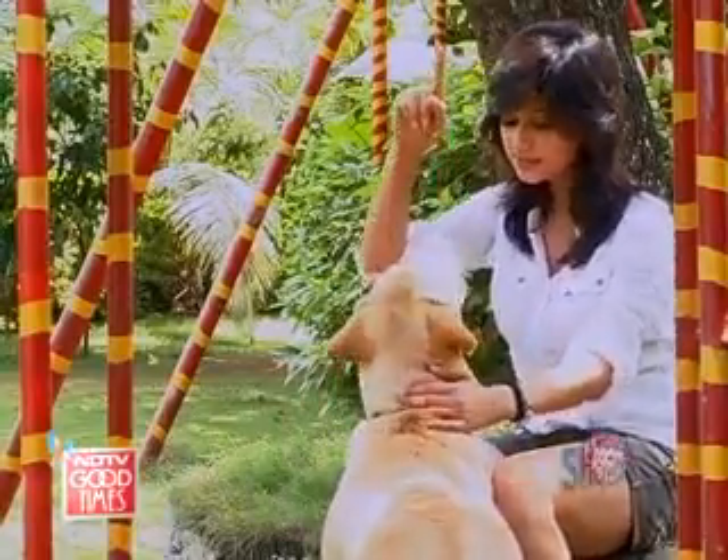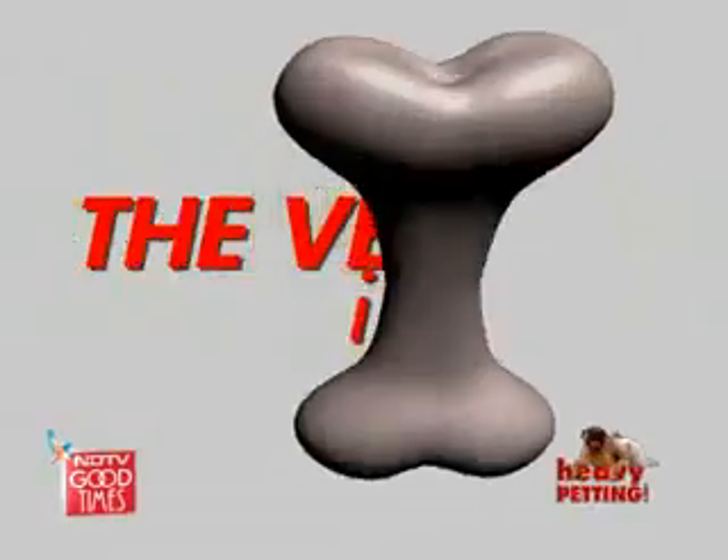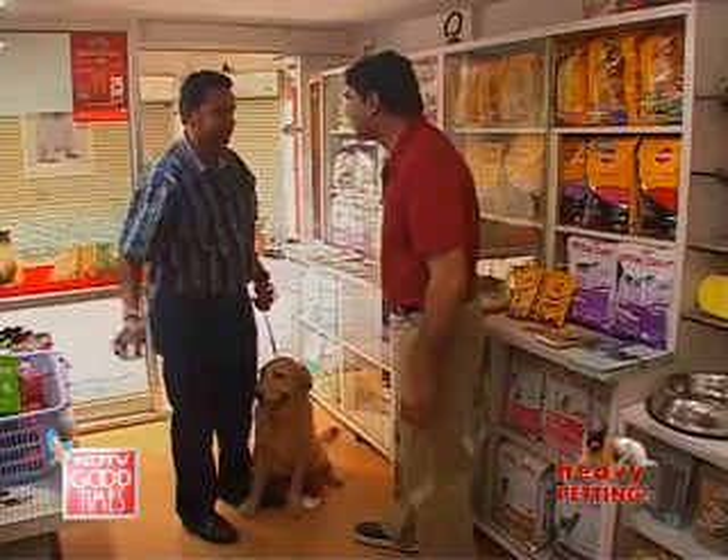Sit, sit. First you sit then you eat. I brought her in for a general check up.